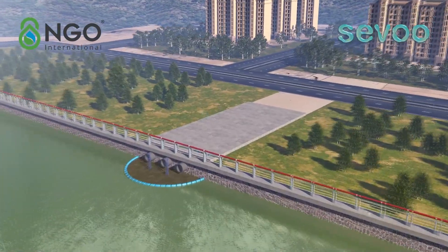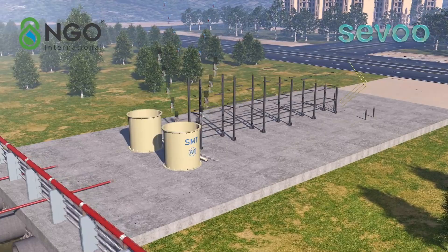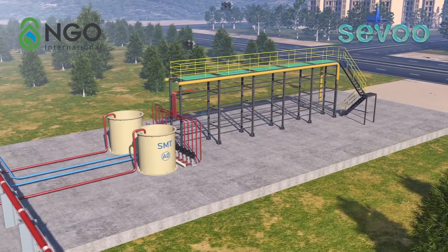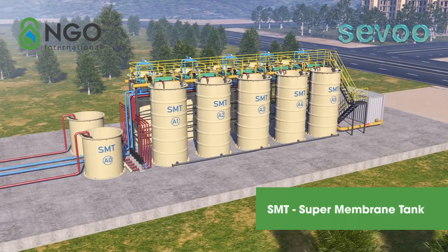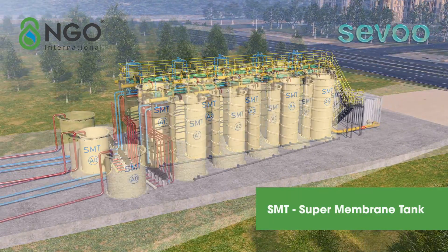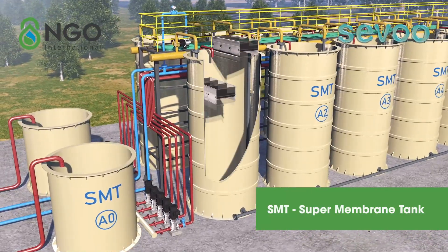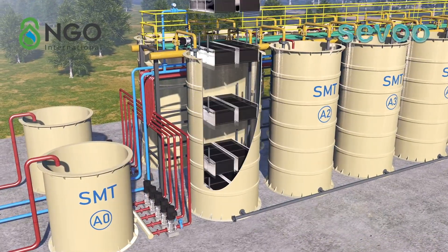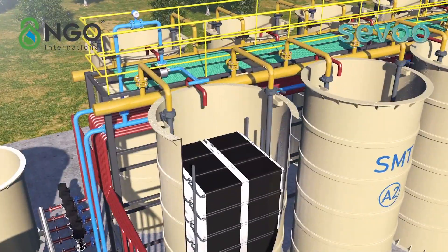SMT super membrane tank is a highly integrated MBR device with super fast installation — it only takes two days for SMT to be installed and running at 1,000 tons per day. The PP tank shell is used to assemble up to eight layers of membrane modules, which can make full use of the scouring effect of aeration.